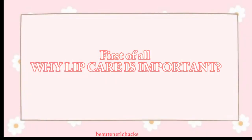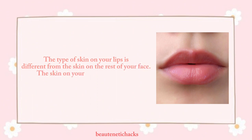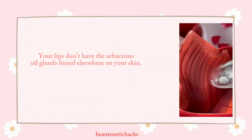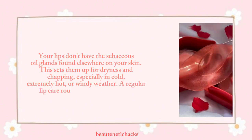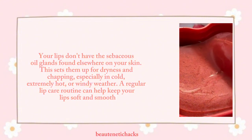First of all, why is lip care important? The type of skin on your lips is different from the skin on the rest of your face. The skin on your lips is thinner and more delicate, which makes it more susceptible to damage from the sun, wind, and cold weather. Your lips don't have the sebaceous glands found elsewhere on your skin, which sets them up for dryness and chapping, especially in cold, extremely hot, or windy weather. A regular lip care routine can help keep your lips soft and smooth.